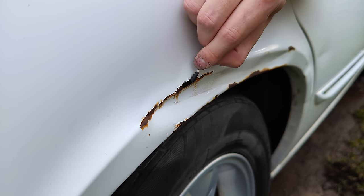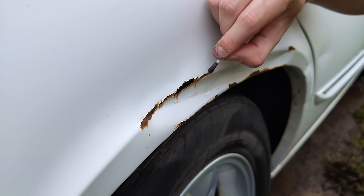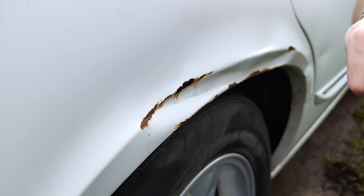Now with the body clean and dried, I began touching up some of the damage with rust converter. And for now, I'll simply paint over the rust I need to fix up later.